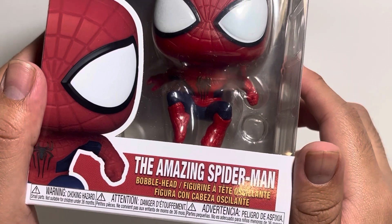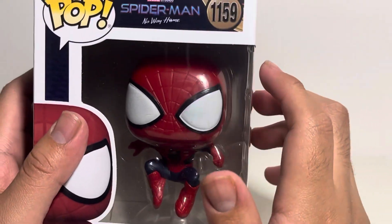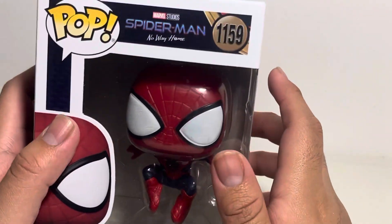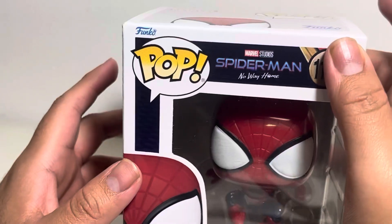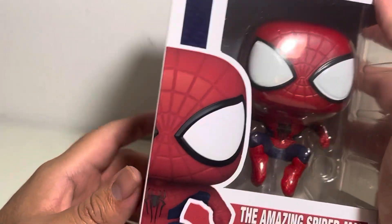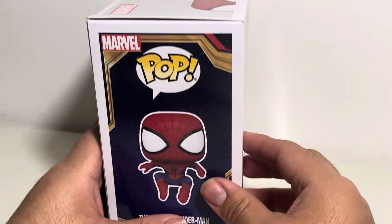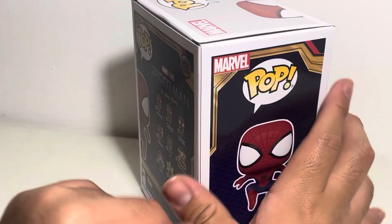We got a look at the Amazing Spider-Man title down there — of course, that's from his trilogy. You can see the pop right here, and you can tell it's a bit different because of the eyes. Got a look at the Spider-Man No Way Home logo, the Marvel Studios logo, and the pop logo. And Andrew is peeking right there on the box — I always like how their heads are just peeking out. Look at the side there — another little pose like the other two.